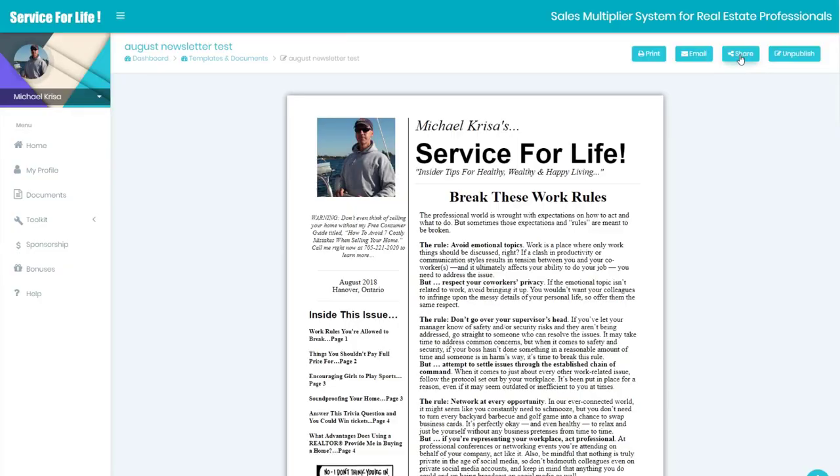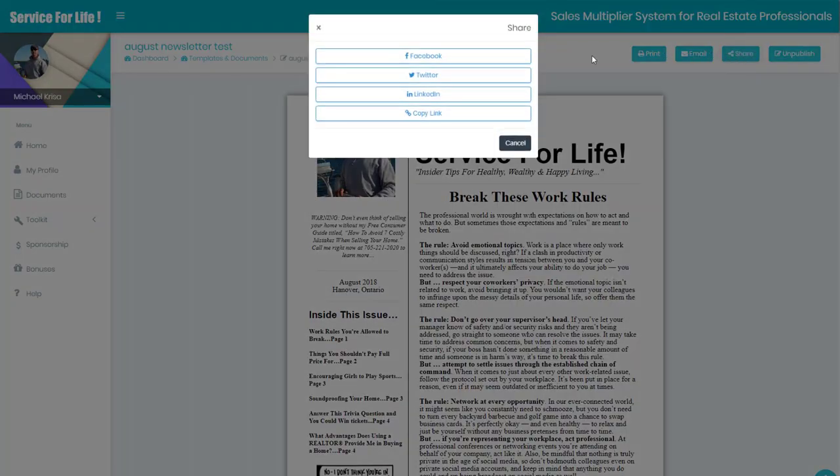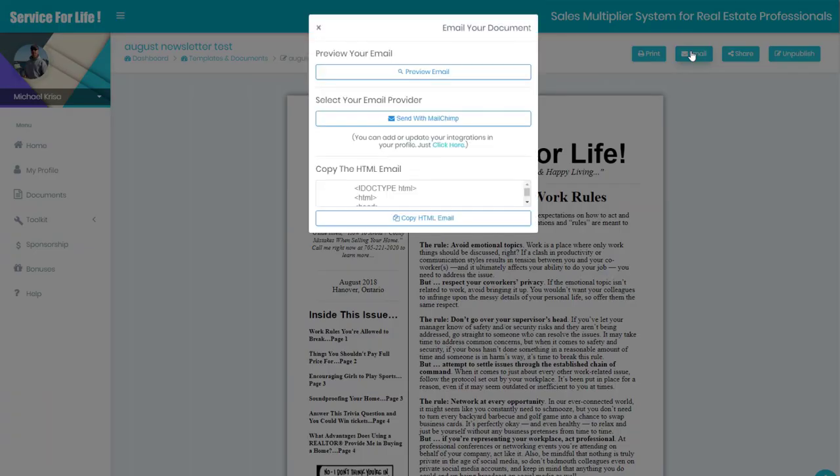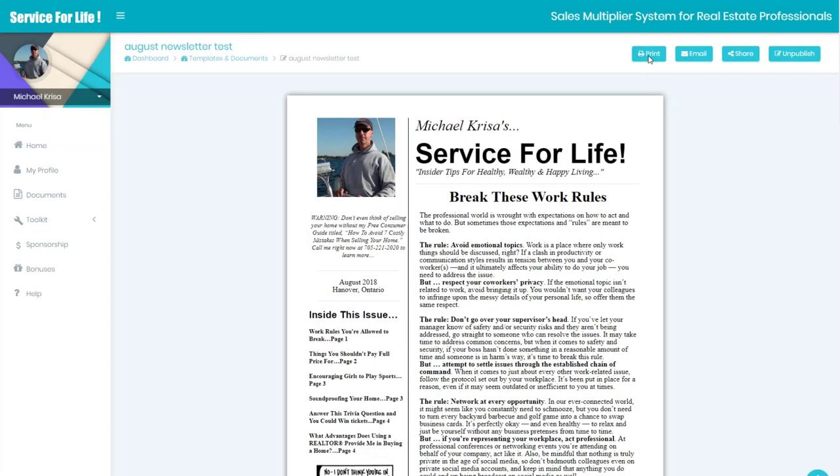We're talking about print, but there's an HTML version of this as well, so it's very simple to email. You can also send it out to your social media platforms. With one click of a button from the ServiceForLife.com platform, you can email it, print it, send it directly to our printer, and send it out to Facebook and all the various social media platforms.